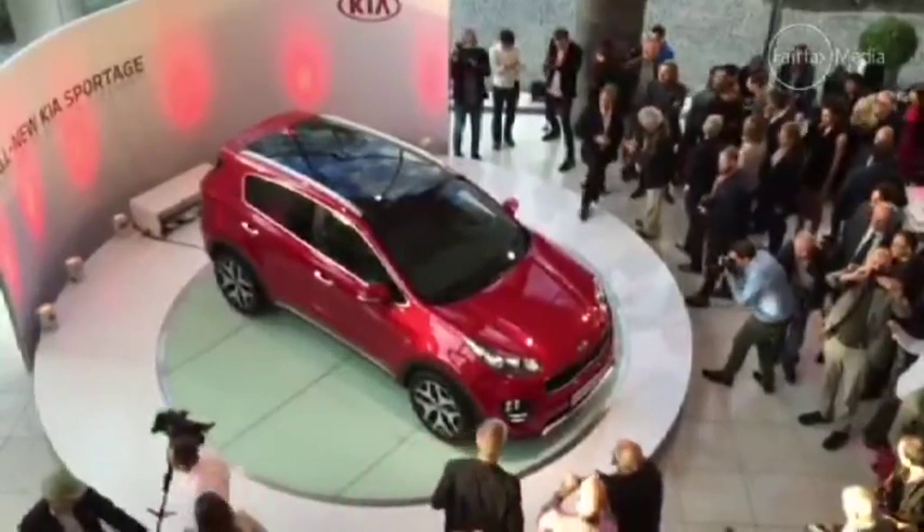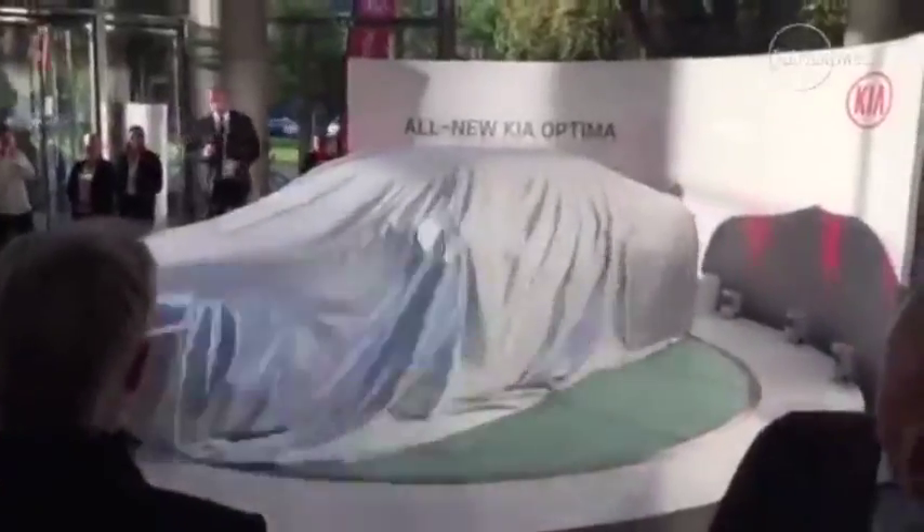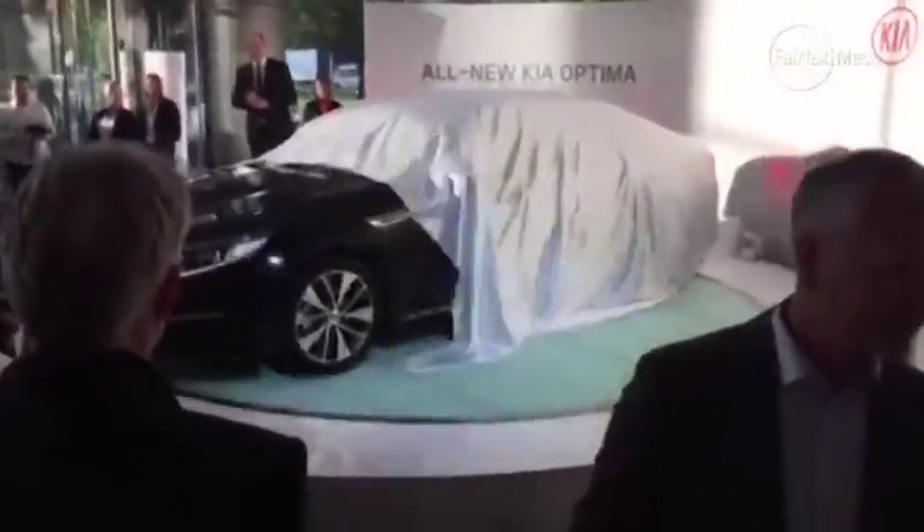The brand also pulled the covers off its European spec Optima, a car that will serve as an affordable premium sedan for the emerging manufacturer.